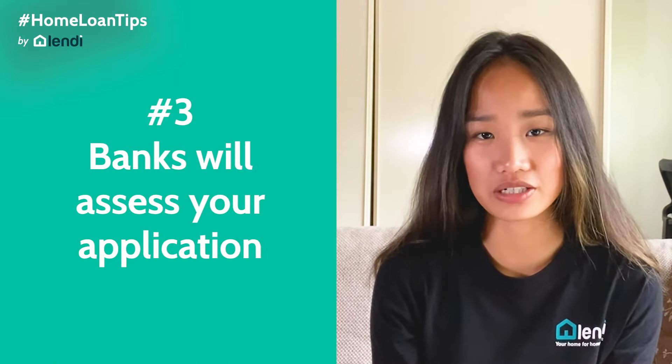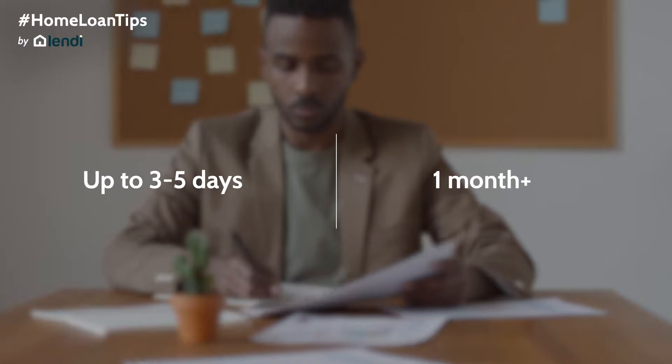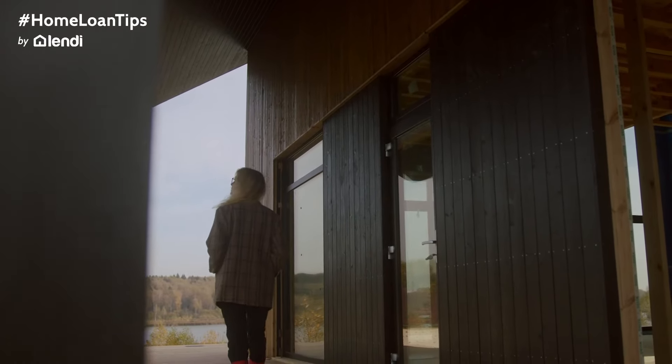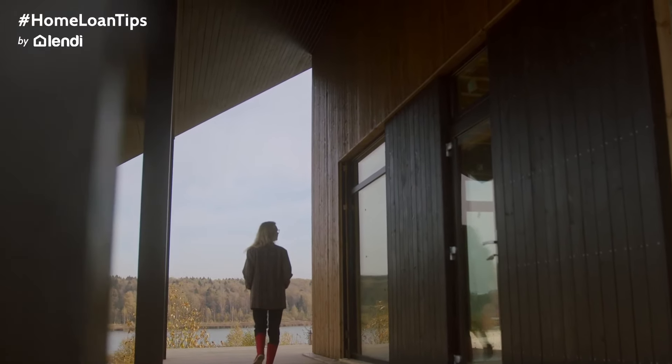The third step is the bank assessing your application against their lending criteria. The time it takes for an application to get picked up by a credit officer can vary depending on the lender — some applications might only take three to five days, whilst others can take up to a month or more. The best way to ensure a quick and smooth application is to have all required and supporting documents ready to submit. The lender will verify the documents and assess them against their lending policy. The main concern on the lender's side is your ability to comfortably make repayments and determining the risk of providing the funds to you. A property valuation will also be carried out, which is usually conservative to reduce the lender's risk exposure and to confirm the property is worth what you're claiming.